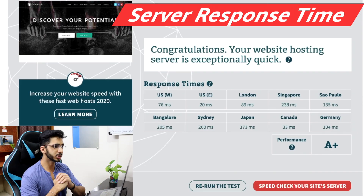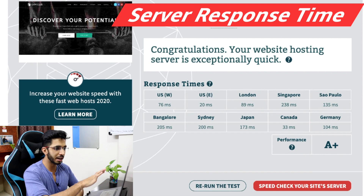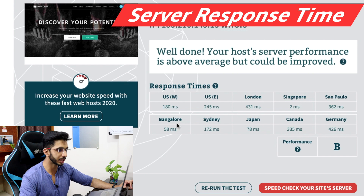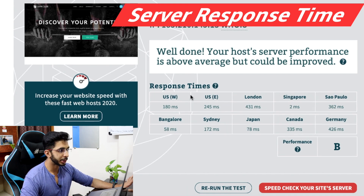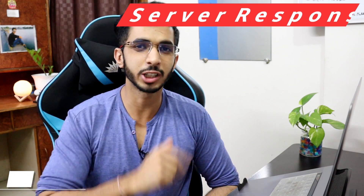This is the server response time for the US server — I have great A-plus performance in all countries. But in Singapore and Bangalore, I have around 200ms, which is what Google recommends. For Singapore servers, the shared server and cloud server give great results for Bangalore and Singapore, but for the US and London, the response time increases. So the server response time is decent, but not the best.